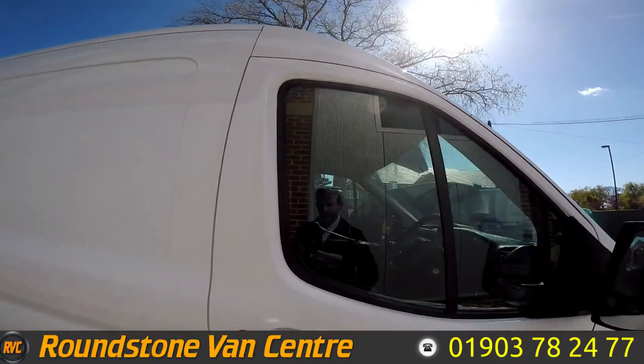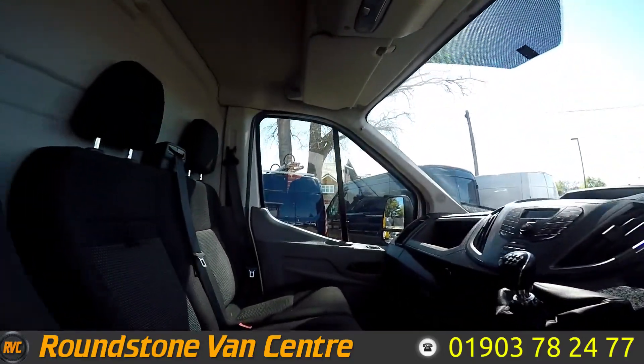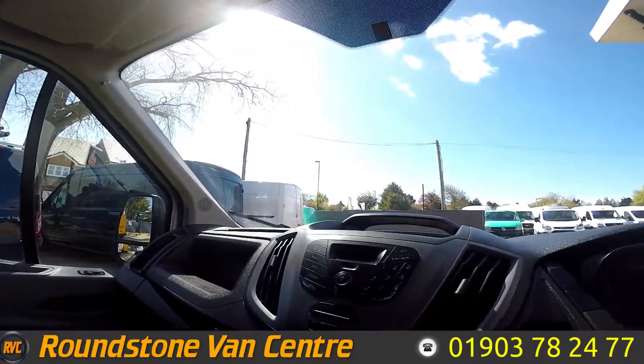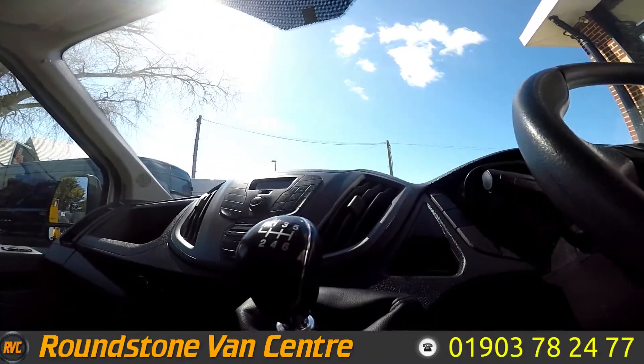Let's take a look inside. As you can see, lots of room on the inside. Three seats in the front, no rips or tears. There's your Bluetooth radio there, and your six-speed gear shift there.